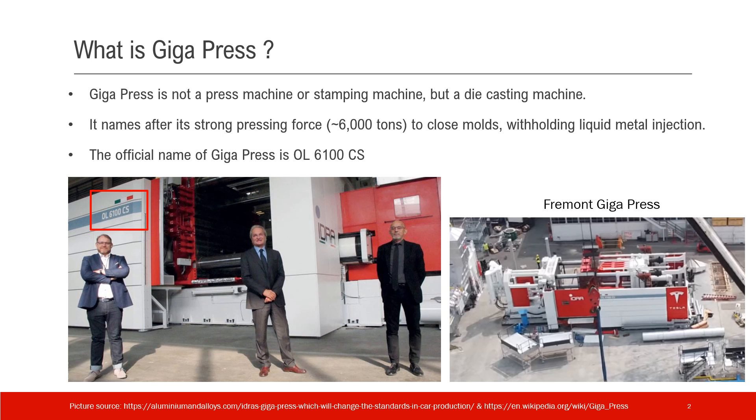Because the rear underbody is a very big piece of metal, the area is very large, and they need a lot of force to close the mold. That's why Tesla and the company worked together to build the largest die casting machine and named it the Gigapress.